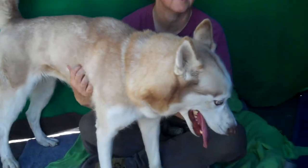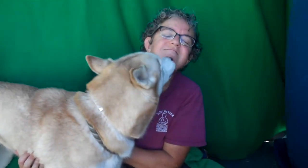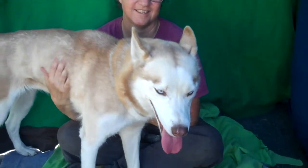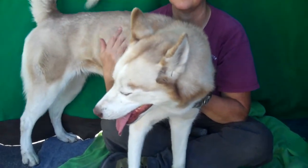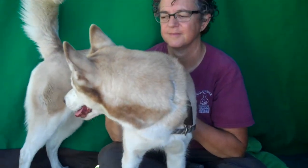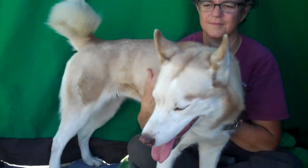Hey, I'd like you to meet Cinnamon. Cinnamon's ID number is A511-7723. Cinnamon is a red and white female Siberian Husky with the most gorgeous blue eyes. She came in as a stray on October 3rd from El Monte. She is four years old and absolutely a gorgeous Siberian Husky.